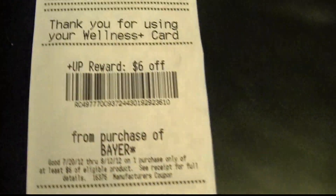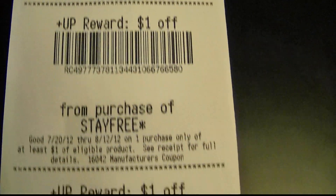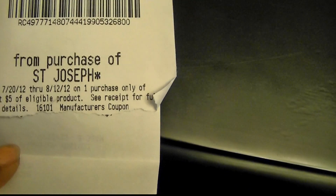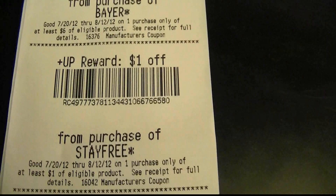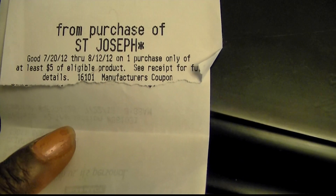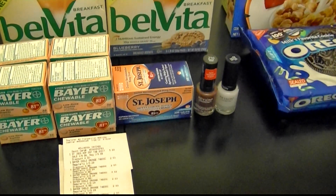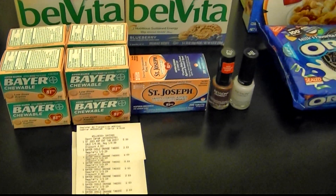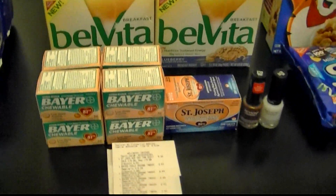I got back $6, $7, $8, $5, $5 in plus ups. I used a $2 plus up on this transaction, so I got back a total of $6 + $7 + $8 + $13 + $4 — actually I got $15 back on that first transaction after paying zero money out of pocket. Sorry about that — because I used one $2 on this transaction.